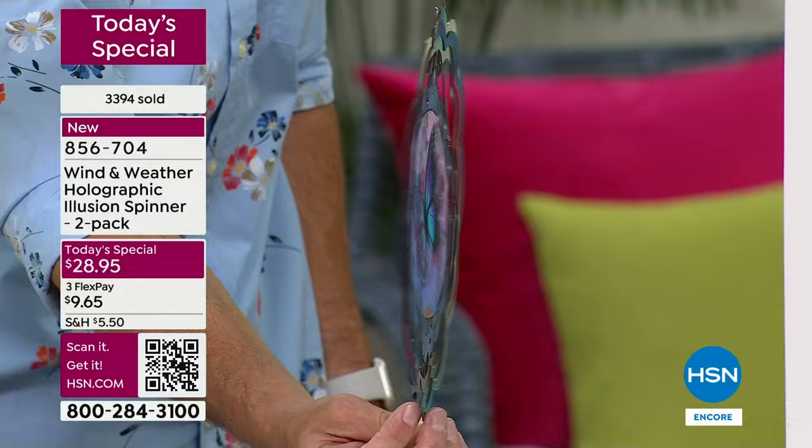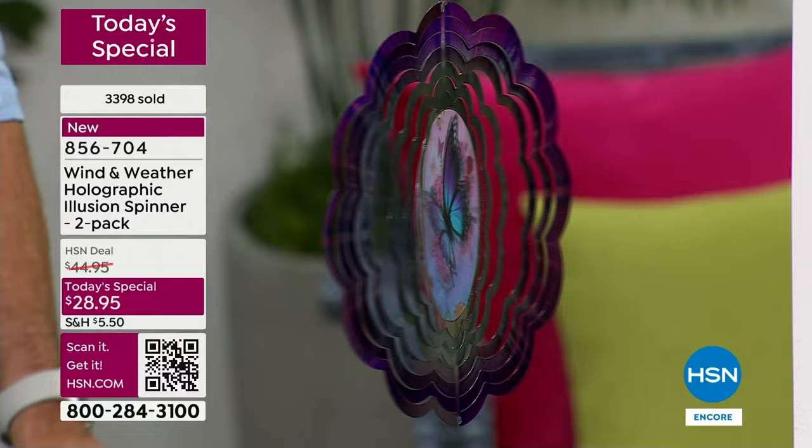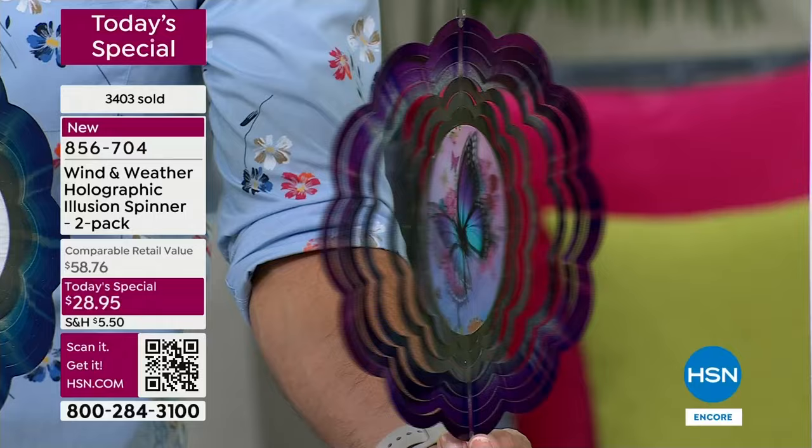I'm gonna give you an update because I know it's late and you want to make sure you get yours — if you wait until the morning, sometimes you wake up and they're not there. The butterfly right here — of all the orders that have come in, 3,400 orders have come in, and half of those orders are for the butterfly.